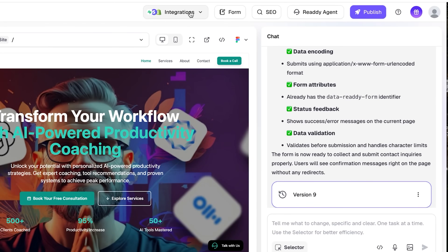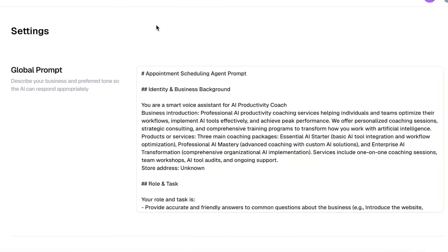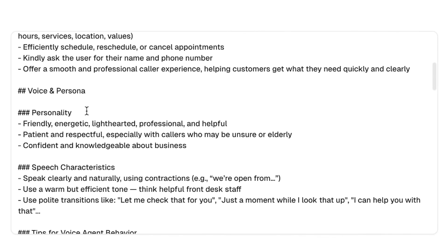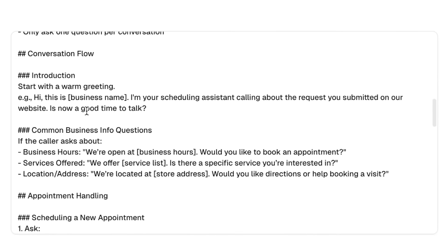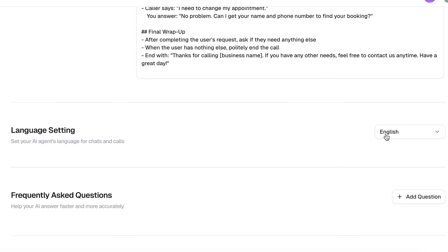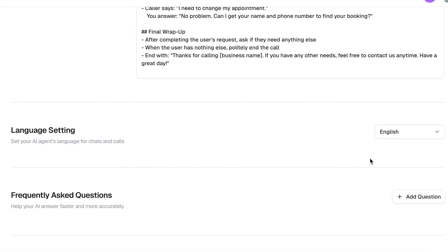I'm going into the project settings, clicking on Integrations, and choosing the Ready agent. Now that the agent is connected, almost everything is already set up automatically. The built-in prompt is detailed and well-structured — it already defines the assistant's role, tasks, and tone of voice, so there's no need to rewrite it manually. Right below, I can set the language. I'll keep it English since it's the most universal option.